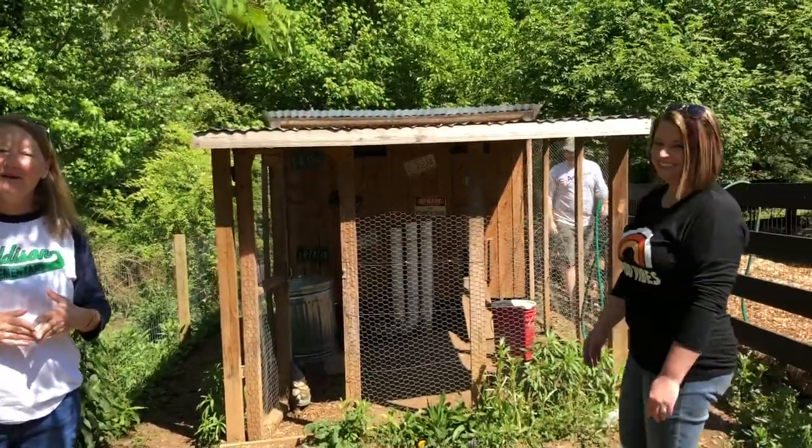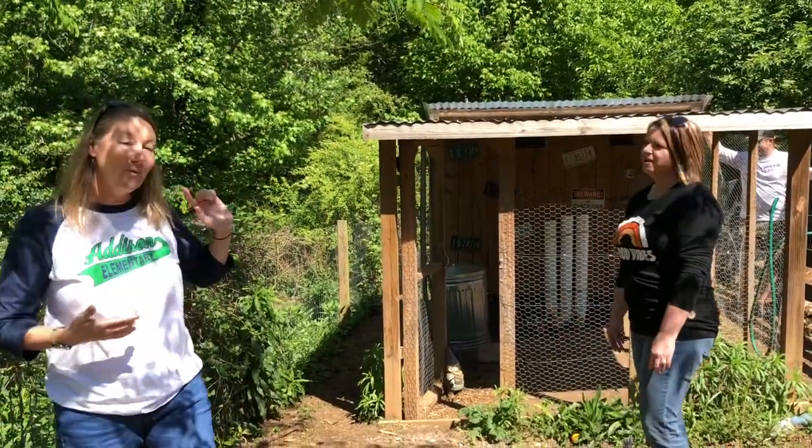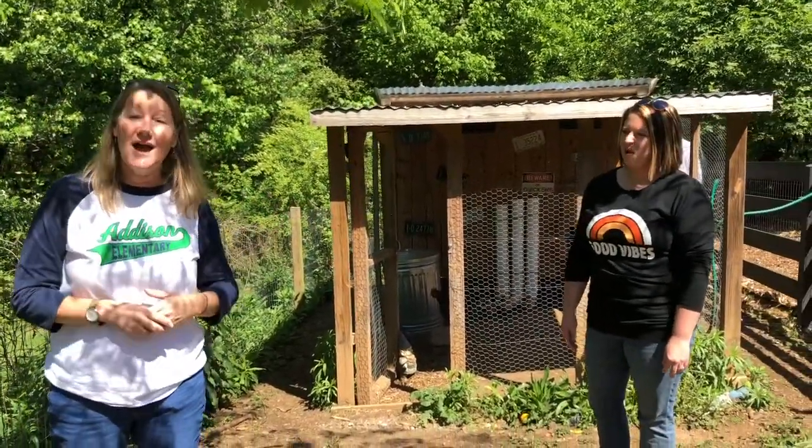I took a field trip to the Tingle family farm. You may know that name — Garrett Tingle, who unfortunately is not here today, is in Miss Rogers' class, and he lives on this beautiful property with chickens and ducks and some other animals. Miss Tingle is here to tell us a little bit about the chicken coop, and this chicken might be one of the ones that laid the eggs we have in the incubator.